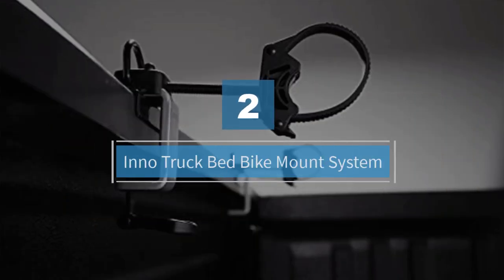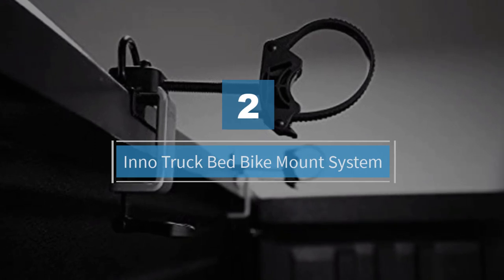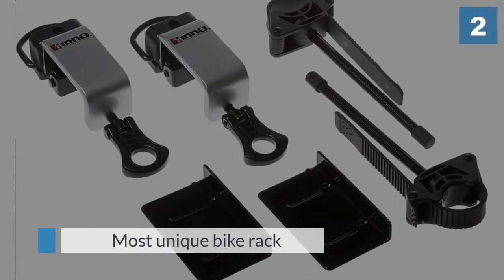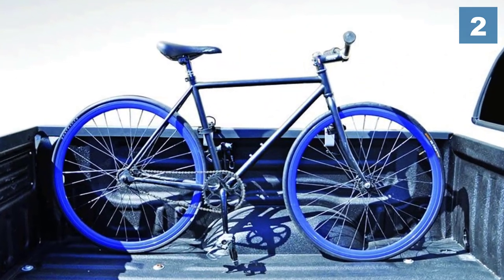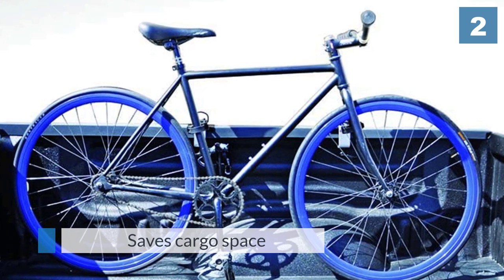Number two: the I Know Truck Bed Bike Mount System. This may be the most unique bike rack we've come across, but don't let its design fool you. Instead of placing the bike in the center of the truck bed, this rack stores bikes on the sides — a great option for anyone looking to save cargo space or bring multiple bikes on a trip.